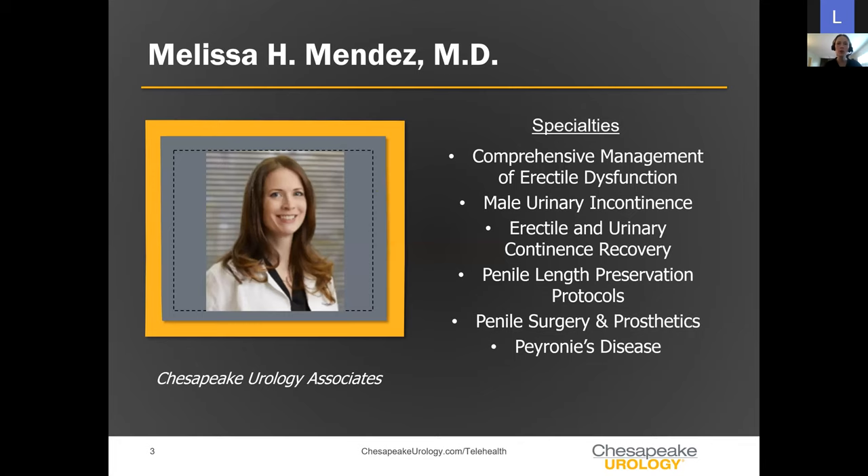I specialize in male sexual health, erectile dysfunction, and urinary incontinence, and I have helped develop a recovery program that focuses on these areas, as well as something I like to call a penile length preservation protocol, done after prostatectomy or prostate cancer surgery. In addition, I do some specialized surgery and help gentlemen who also have penile curvature.